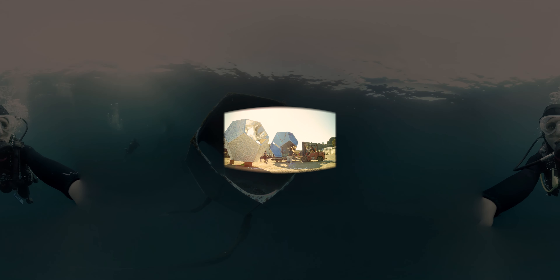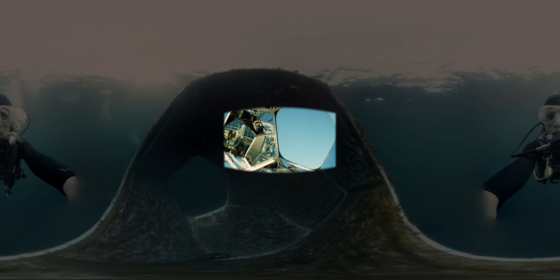Welcome to Under the Radar Adventures Los Angeles. If you turn around you'll see the city of Avalon on Catalina Island. This is where we're going to see Doug Akin's brand new installation called Underwater Pavilions.